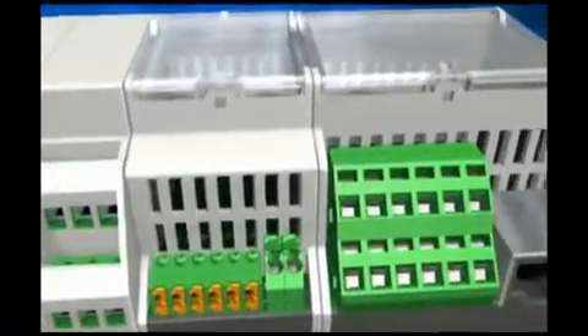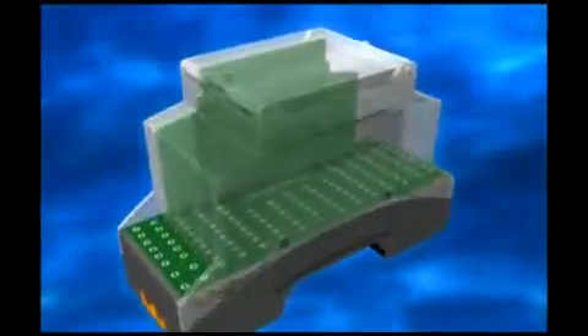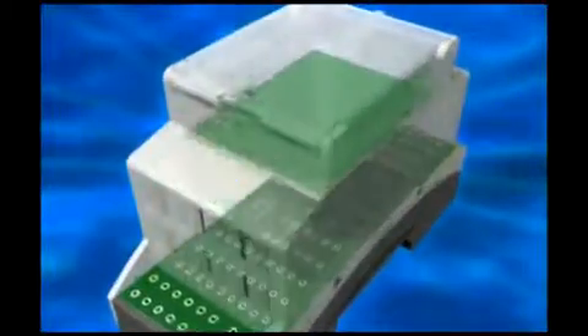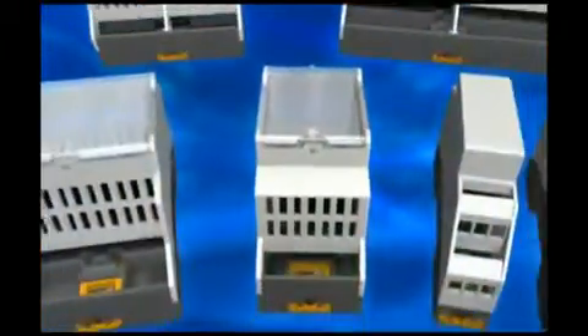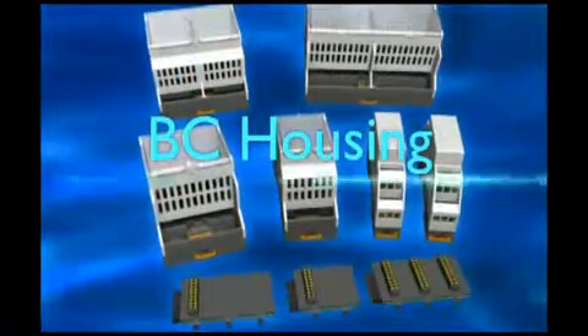With connection technology from Phoenix Contact. Innovation number three: functional design, variable board layout with lots of space for your electronics. Innovative housings for innovative building electronics — PC housing from Phoenix Contact.